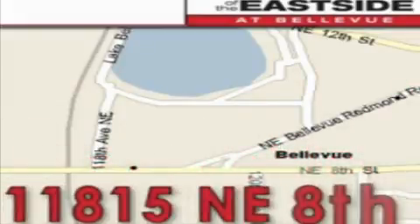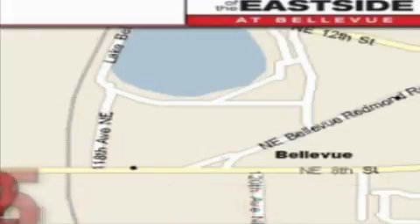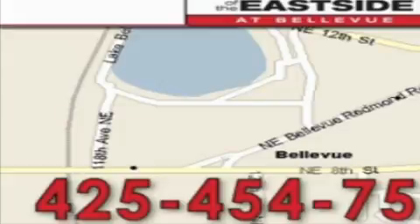We want you to feel that when you're doing business with Nissan of the Eastside, life gets better. Please call today to schedule a test drive: 425-454-7520.